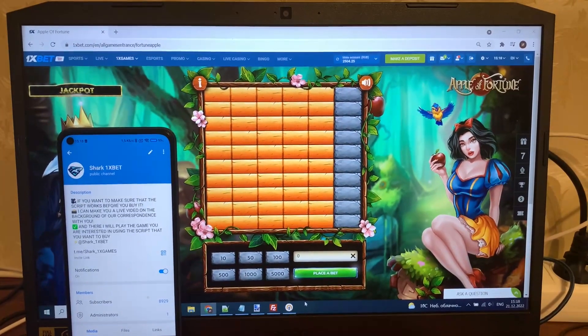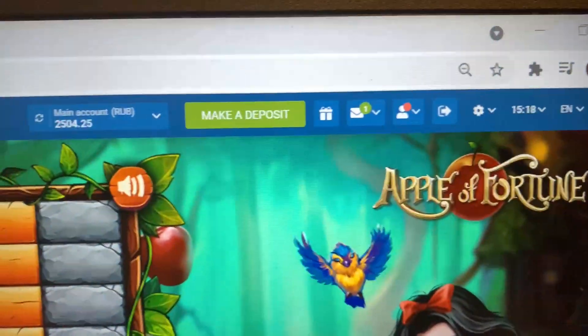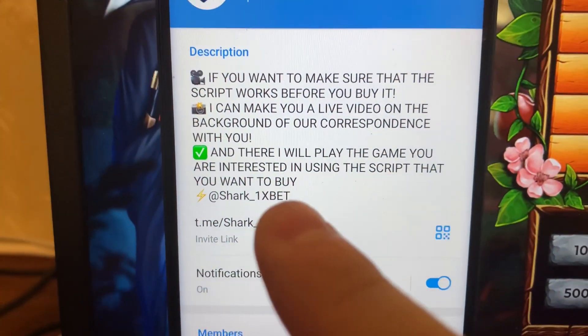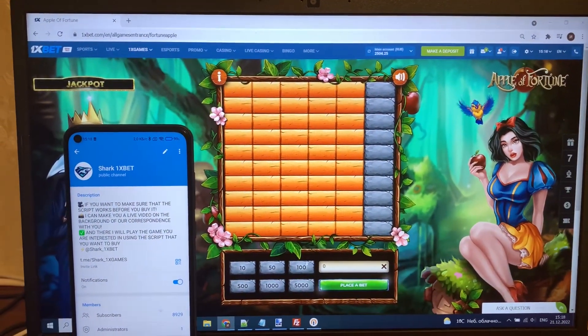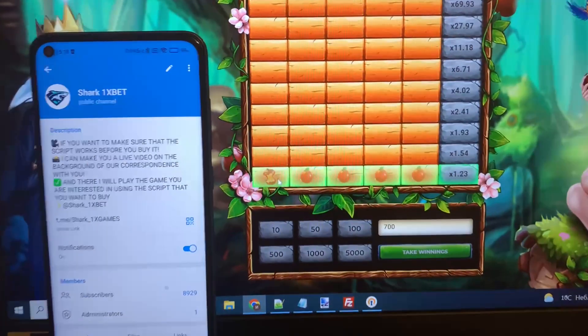Hello my friends, this is the Apple Fortune hack for 1xbet official website. This is the 1xbet website, this is my balance — actual fresh date and fresh time today. This is my official Telegram channel. If you guys want a real working hack for the Apple Fortune game, refresh the page, place a bet, and place.